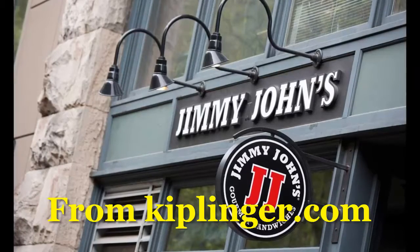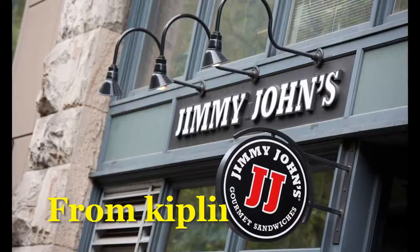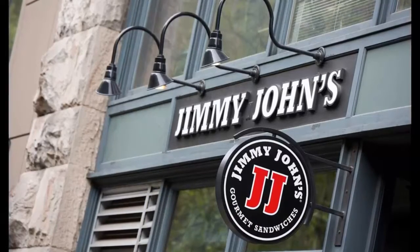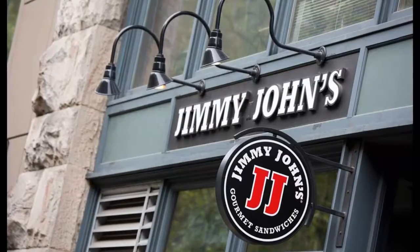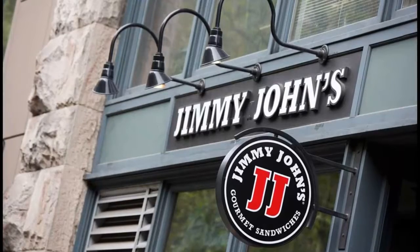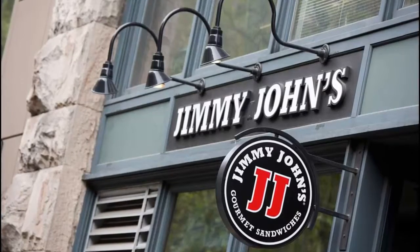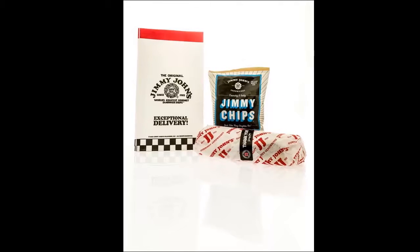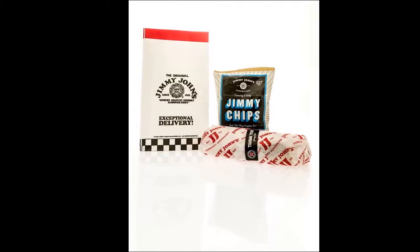These locations will be selling the discounted subs from 4 o'clock p.m. to 8 o'clock p.m. today. Jimmy John's Customer Appreciation Day only works for subs that are ordered in stores. This means that those hoping to get the cheap subs for delivery are out of luck.